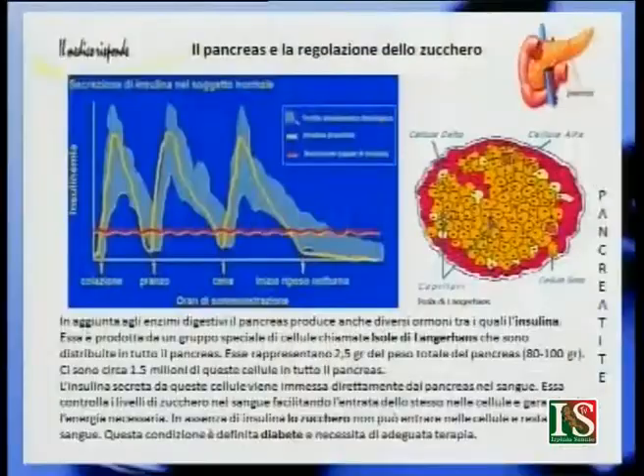La seconda funzione del pancreas è la produzione di insulina e glucagone, che regolano il livello di zucchero nel sangue. Sono prodotti da un gruppo speciale di cellule chiamate isole di Langerhans, distribuite in tutto il pancreas. Queste isole rappresentano 2,5 grammi del peso totale del pancreas; ci sono circa un milione e mezzo di queste cellule. L'insulina, secreta da queste cellule, viene immessa direttamente nel sangue, controlla i livelli di zucchero, e in sua assenza si verifica il diabete mellito.